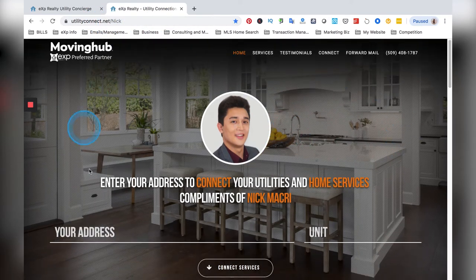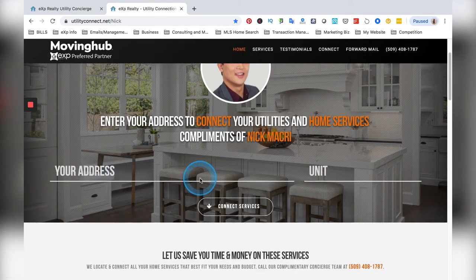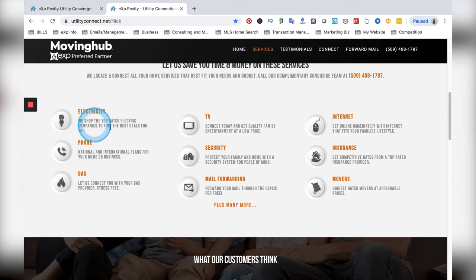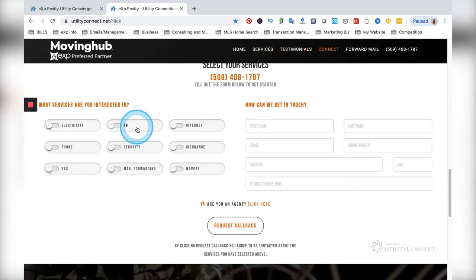And here I am — there's my site. I have my own personal site. All your clients have to do is put in their new address that they just bought, and they'll connect their services — everything that they need in their area. I really like this because it's hassle-free for your clients.